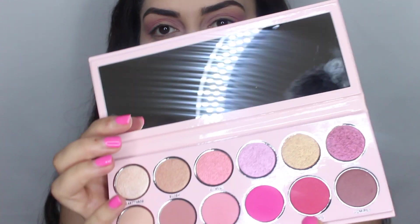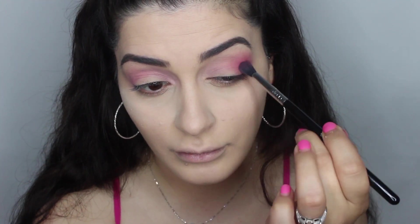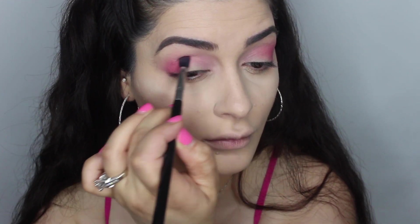Now I'm going to take another color — let's do First Date. I'm going to put that in my outer corner only.